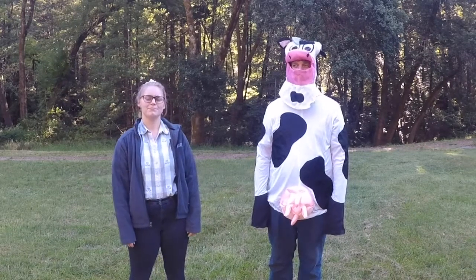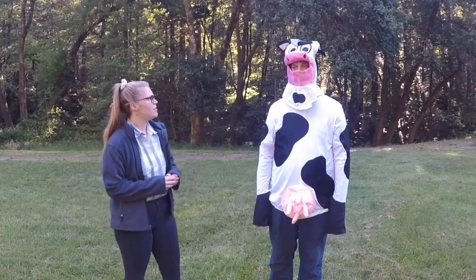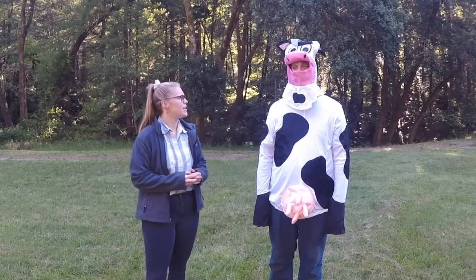All right, interesting. Gertrude, what does a typical day look like in the life of a cow?